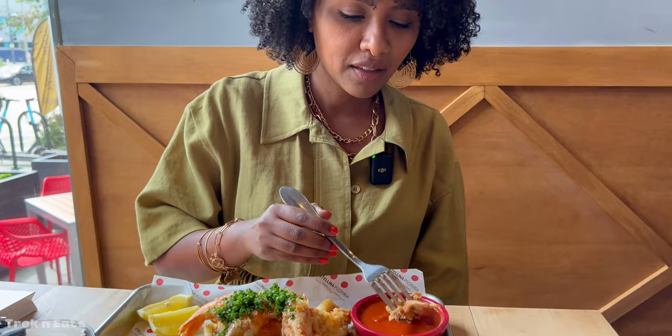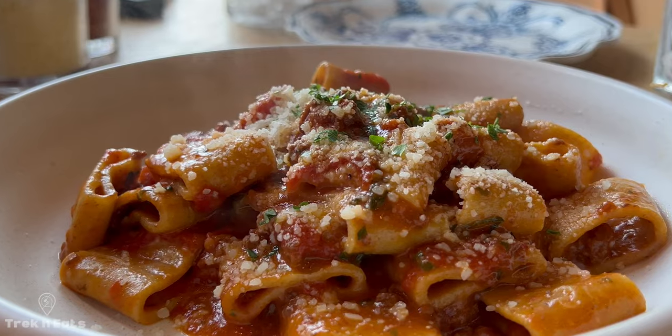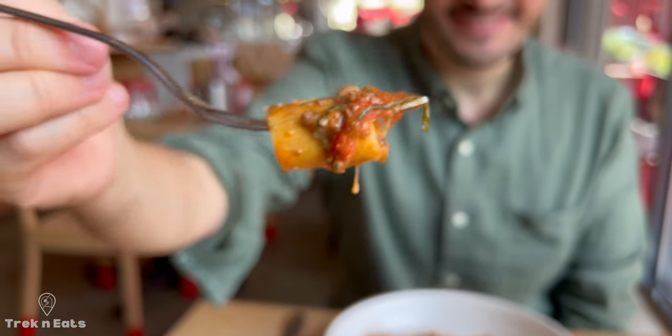Their fritto misto is one of our favorites and they are maybe the only place that serves carciofo alla romana in the city, which is the fried artichoke goodness you find in Rome. They play the latest Italian tunes and the ambiance is upscale casual and so chill that you can spend hours there without noticing. The staff is always friendly and welcoming and it's a no tipping restaurant.